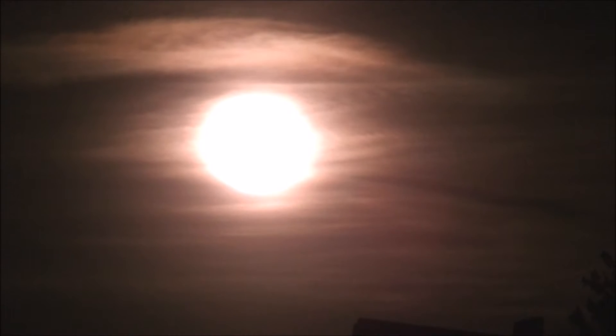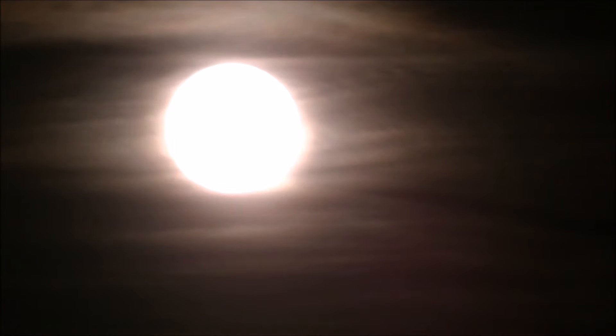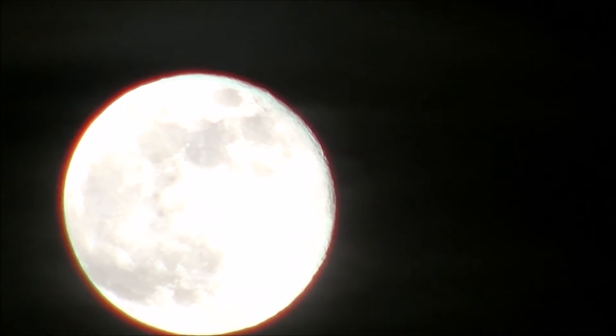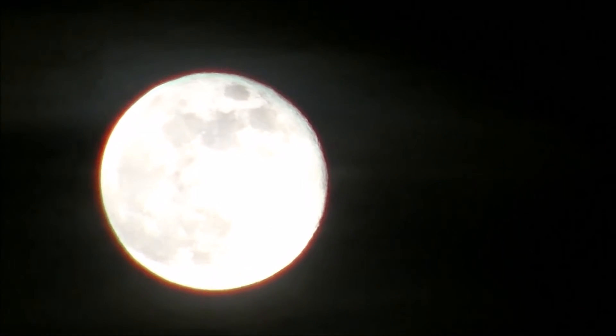There are geese and ducks and frogs going crazy in the field behind me. Let's see if I'm going to get to focus in on this. Come on little camera, go through the haze. There's just a little band of cloud around so it may choose to not focus.